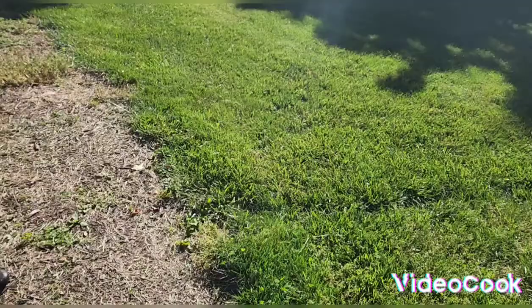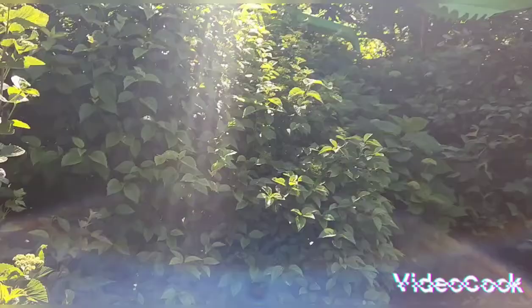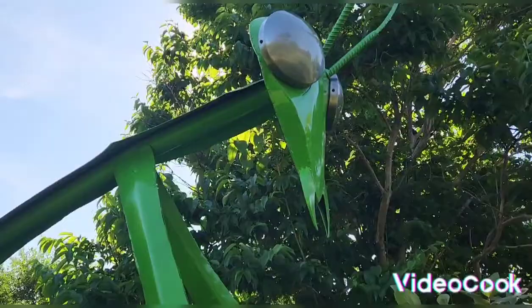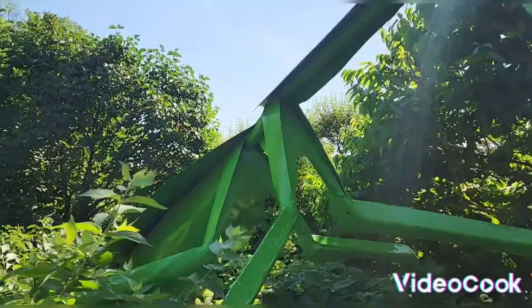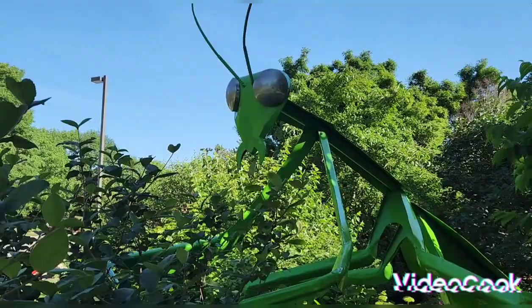Can you see where it says Research Garden? I think the sunlight is making it hard to see. Remember, like, subscribe, and comment.